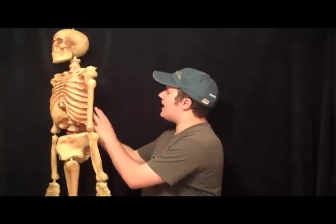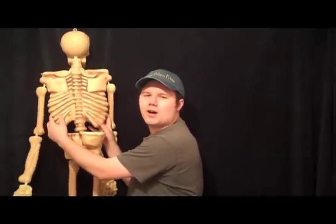Hi everyone, welcome to Sean Allen Films: The Educational Series. I'm Sean Allen. This is part 3 of a 90-part series on the skeletal system. If you haven't checked out parts 1 and 2 yet, I suggest you go look at them right now — the links are down below. In today's episode, we're going to be looking at the vertebral column.